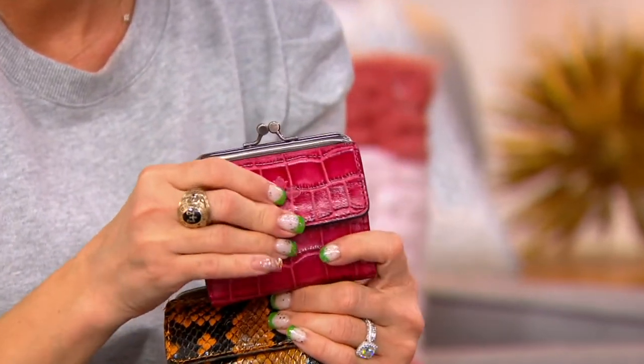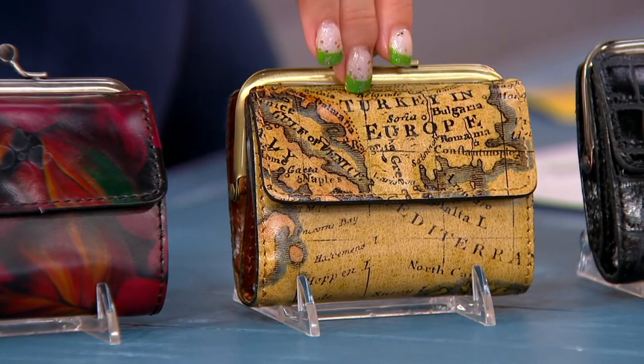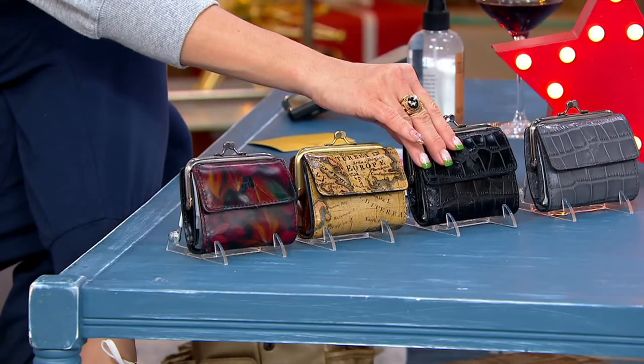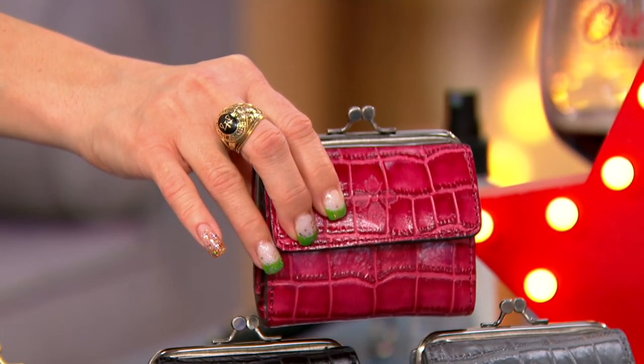Typically the price of wallets and small leather goods is almost as much as an entire handbag because you can imagine the nuanced detail of trying to sew, stitch, and assemble something so tiny. This is a last-minute gift debuting right now for the first time, and only today is it under $50 — it's normally over $80 with tax and shipping. European map is last call, black croco and smoke croco have 900 remaining, and dark magenta croco has 600 remaining.